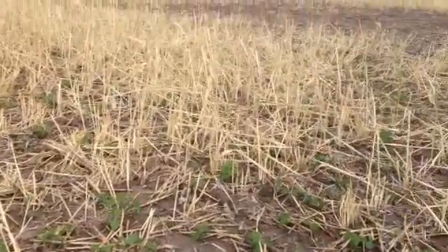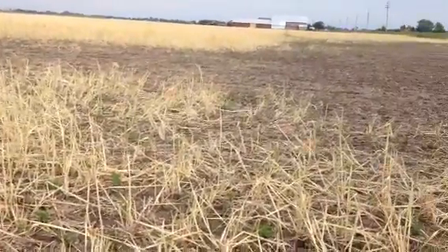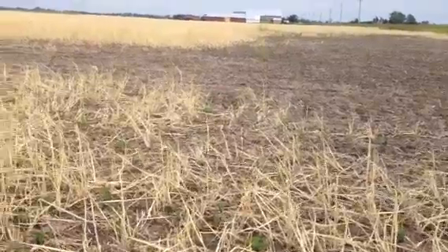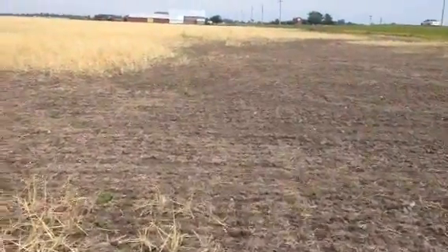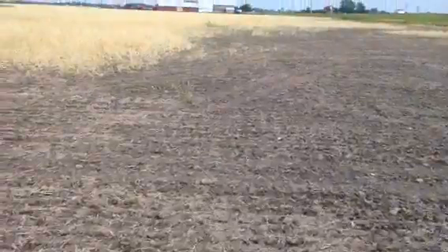But if you come over here, just a little bit to my right, we have an area where the cereal rye did not survive the winter. And where the cereal rye was not growing, there are no soybeans. They have died — they've literally rotted in the soil after this rain. There was nothing to protect the soil surface.